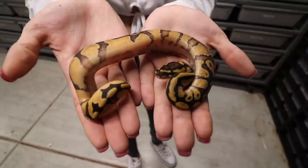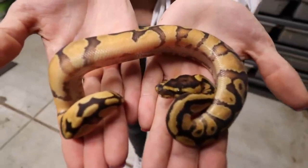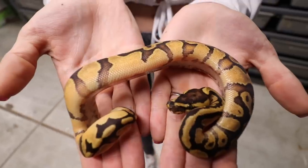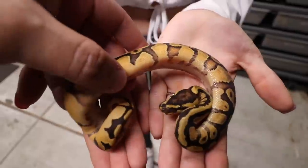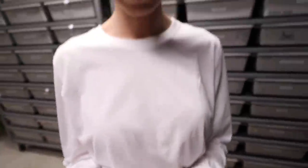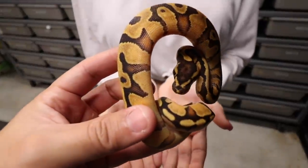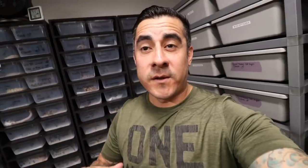Next we have this fire mandarin, and you can see how orange this thing is. You saw the single gene mandarin, and then you've got just a regular fire — and this is what you get when you mix both combos. It is so beautiful, also a female. I really wish the enchi mandarin was not in shed — that's the one I'm really stoked about, because it's more of a reddish orange.